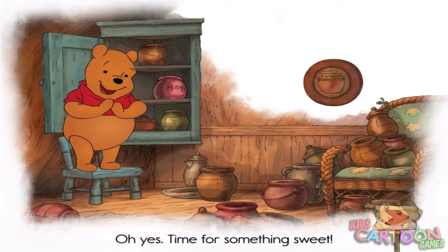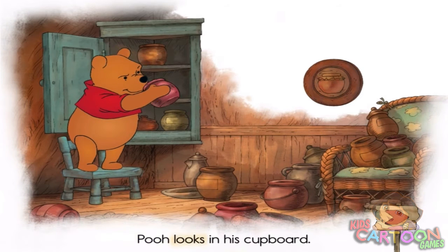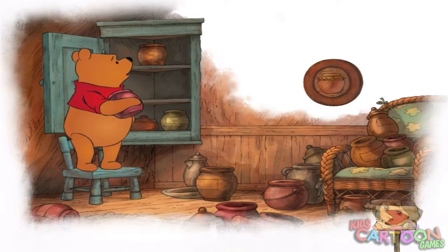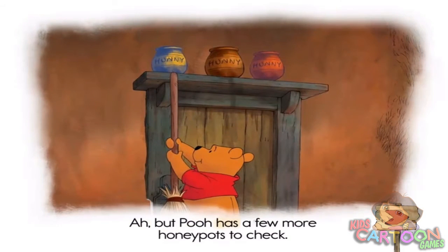Oh yes, time for something sweet. Pooh looks in his cupboard. Oh dear, all the honeypots are empty. But Pooh has a few more honeypots to check.